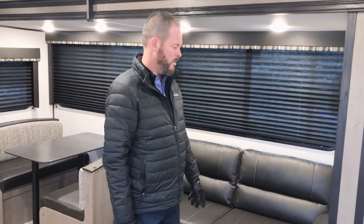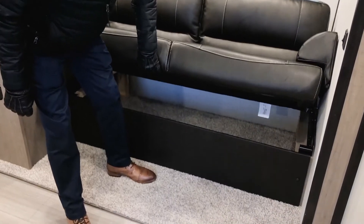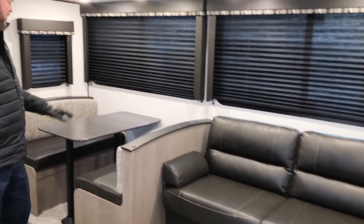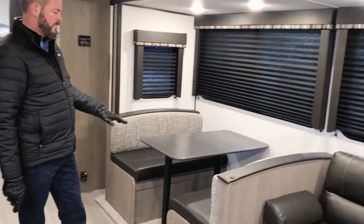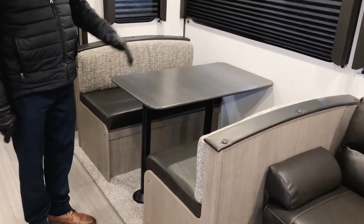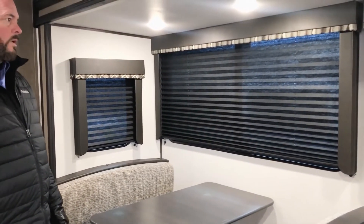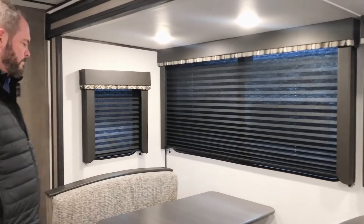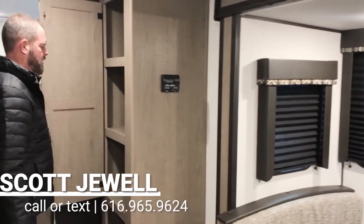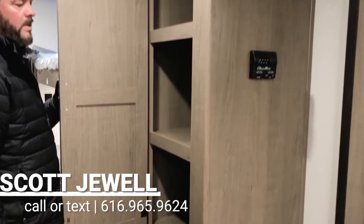In the large slide-out room here you've got a jackknife sofa. The nice thing is that you've got full storage underneath, with lots of spots for blankets and pillows. You've got your dinette, which also folds into a bed, and underneath both of the benches you've got full storage. We also have some nice really big windows and lots of LED lighting. And as we walk down here you do have a pantry, so you can fit a lot of food in there — nice and deep.